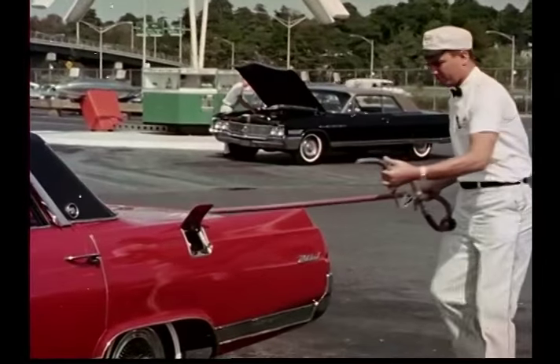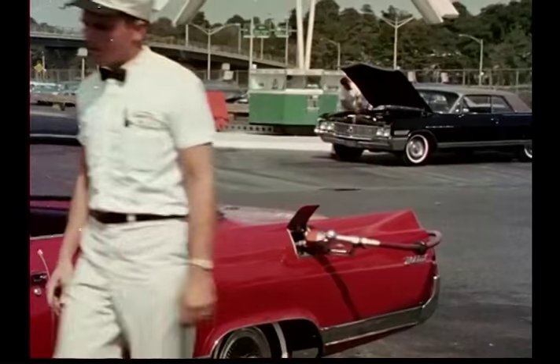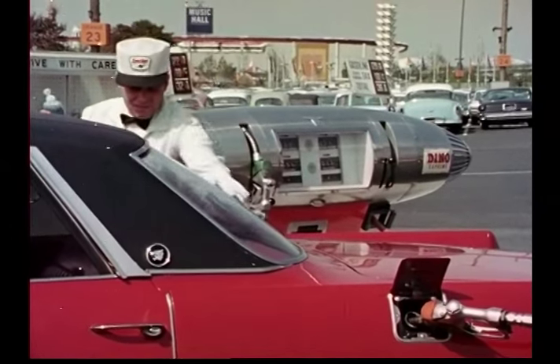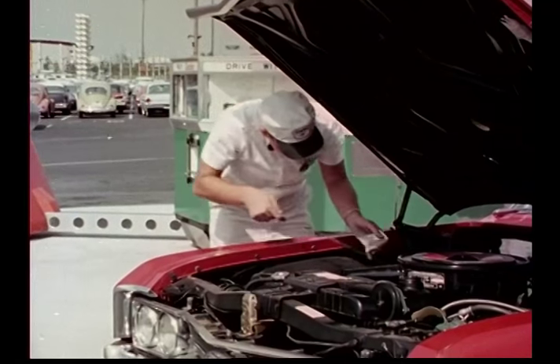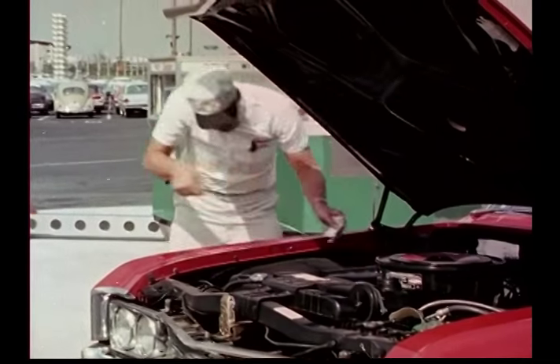Every day, thousands of motorists view this novel service feature — some your own customers, some the same motorists who pass your station every day. When they get home, they remember the name Sinclair. They remember the fast, courteous service. The idea is to get them to stop in at your station for more of the same.